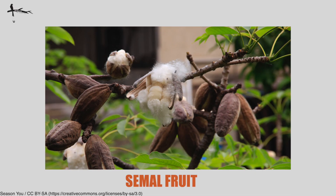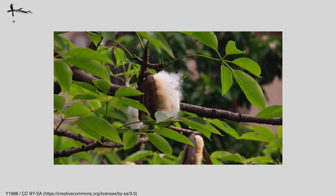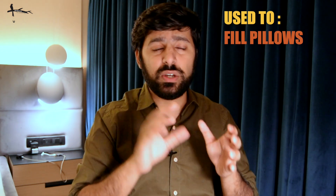Usually somewhere between March and April the fruit comes out. It's a pouched sort of shape with vertical lines, and here's the most recognizable part: when the fruit opens, you see the reason for the name — the silk cotton inside, with white fiber and black seeds. This silk cotton has been used to fill pillows, though it's a little short to be weaved or spun, so it's usually not used for that.